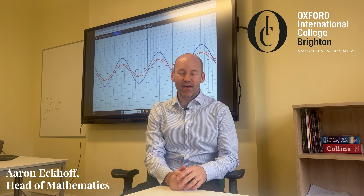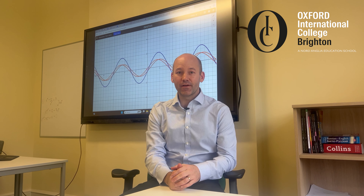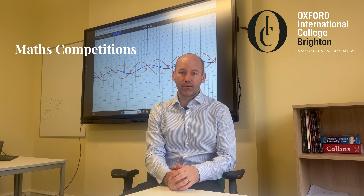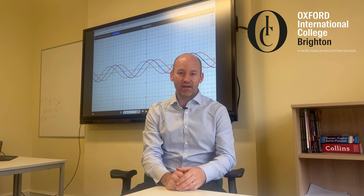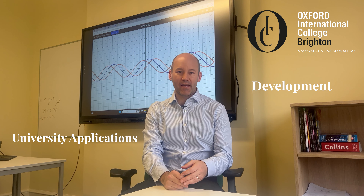Hi everyone, I'm Aaron Eckhoff. I'm the head of maths here at OICB and I'm just going to explain a little bit about the different maths competitions that we do here and how they can be useful for students to partake in, not just for improving themselves but also for university applications.